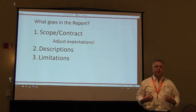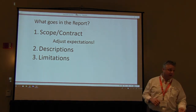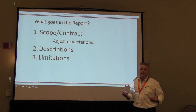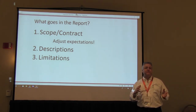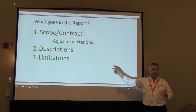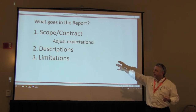When report writing, you need a scope and a contract — those are required by the standards of practice. It helps adjust expectations for the client so they know what is or is not part of an inspection. Descriptions and limitations are also required by the standards of practice. I went through the standards and there are about 35 to 40 required items that must be in each and every report — mostly descriptions and limitations. Depending on how you interpret those, you might add more or less.